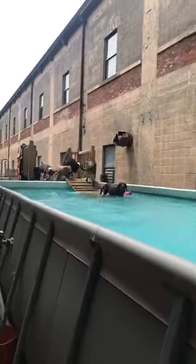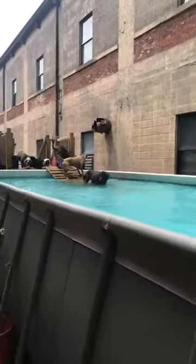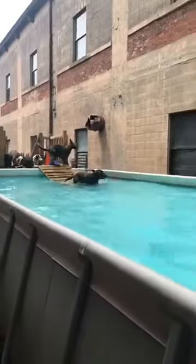Hey guys, it's Jess here from Solid Canine Training. Another beautiful afternoon to do some swimming.